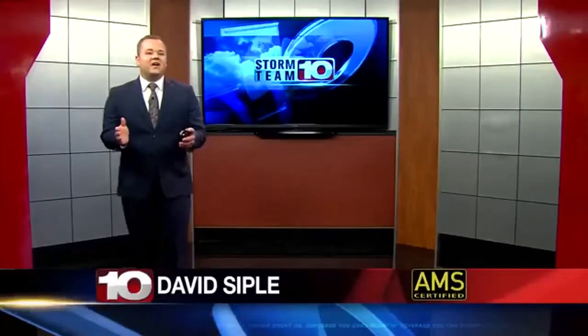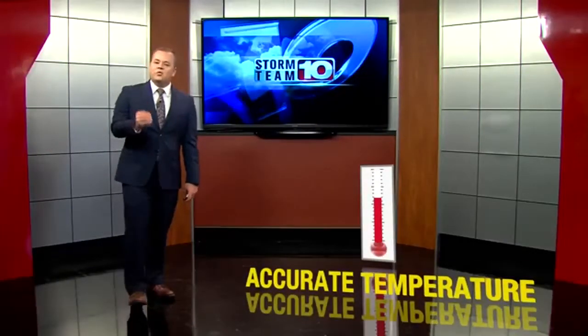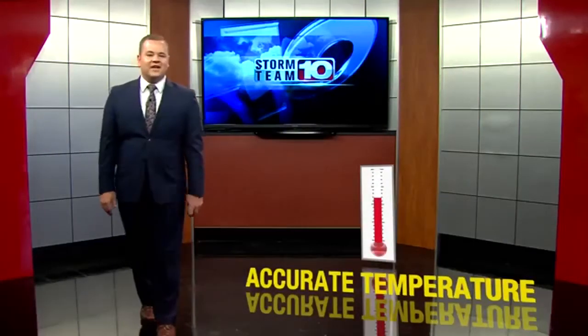As meteorologists, we rely on accurate data. Air temperature can be tricky at times, but it takes a special weather station to get that accurate data.